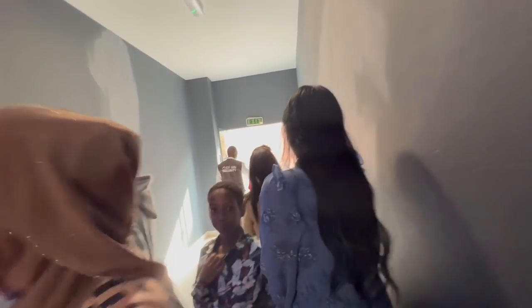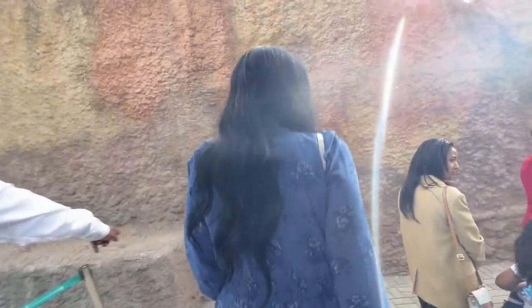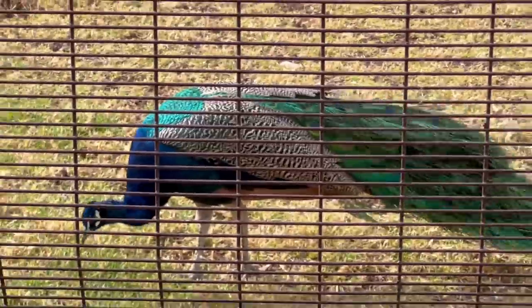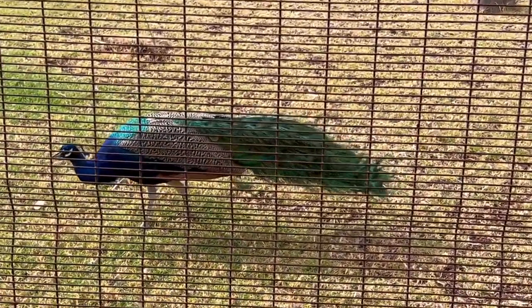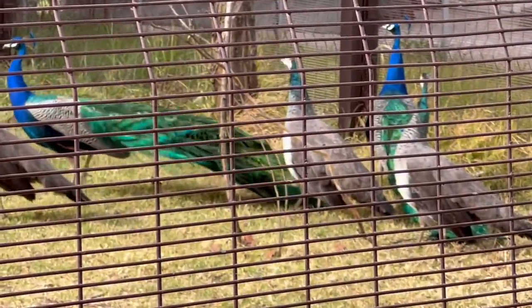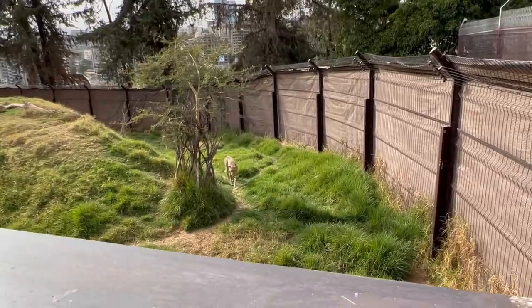When you walk out of the aquarium you come along and see these beautiful peacocks. Look at all of the colors — the green, the blue, the white, the turquoise. They really are beautiful. I wish I could have captured one of them spreading their wings because it's amazing, but I don't think I got that on camera.